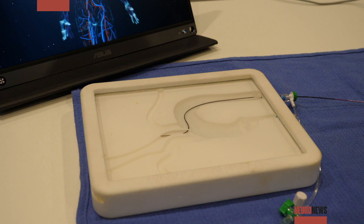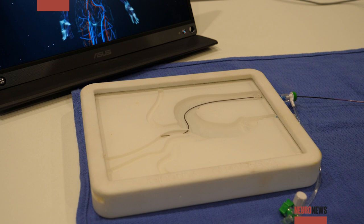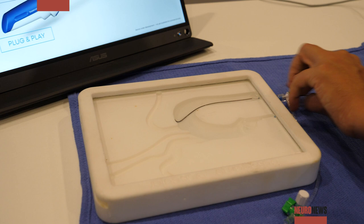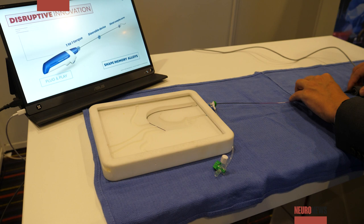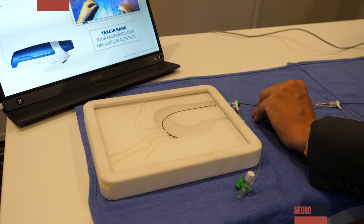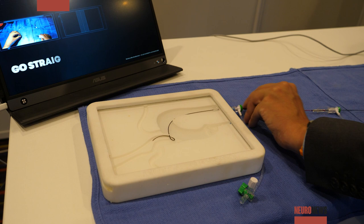You can push the guide wire and create an activation simultaneously, or you can also use the device in a different way — for example, you can push the guide wire, deflect it, and create a Simons curve, which will allow you to advance the catheter much further in the system.